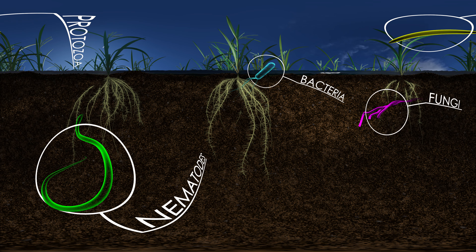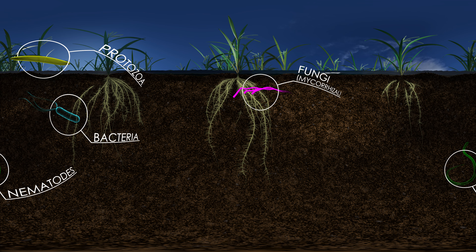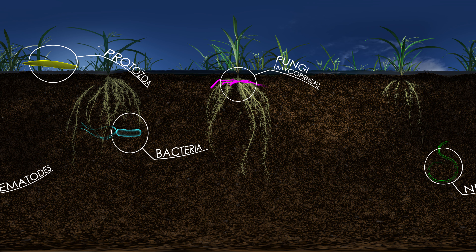Some of these organisms can be dangerous to plants. And some, such as mycorrhizal fungi or Pseudomonas bacteria, can be beneficial.